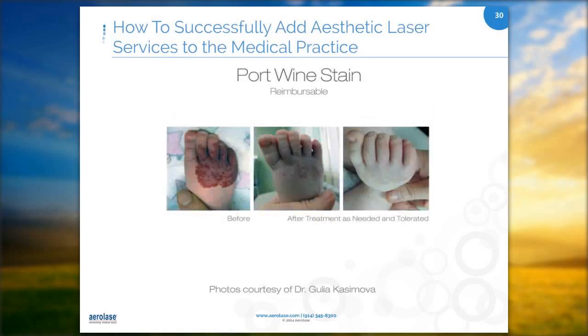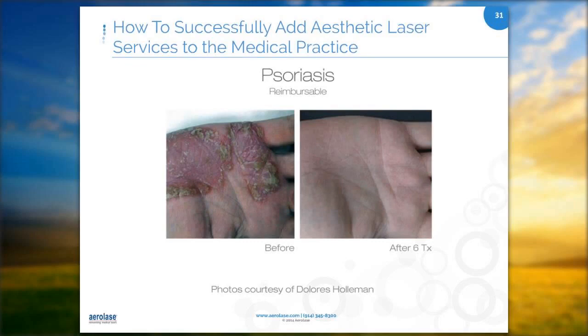For psoriasis, this patient is still cleared two years after a regimen of six laser treatments. She got laser treatments after the Mayo Clinic failed to clear up the psoriasis with tar treatments — and as you know, tar treatments are awful. I had a dentist come in who had laser treatments at two-week intervals and it is completely cleared. I absolutely am an advocate of this treatment.